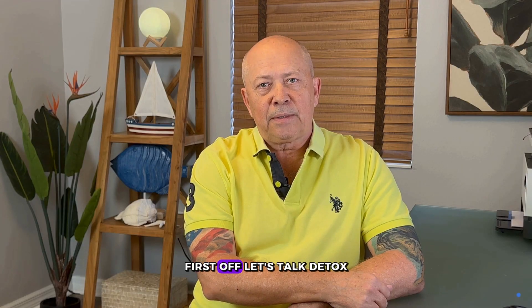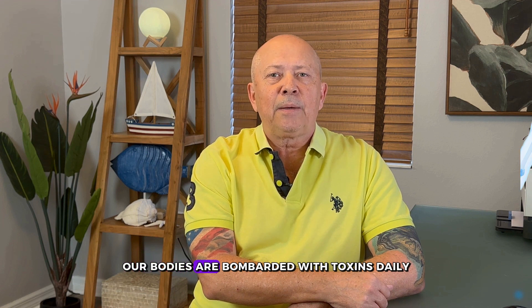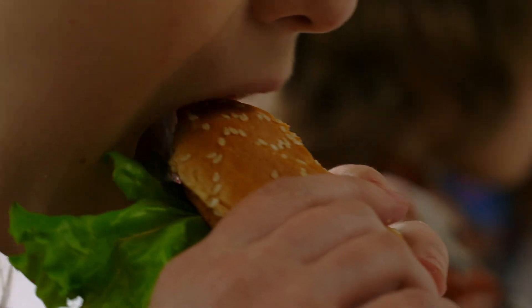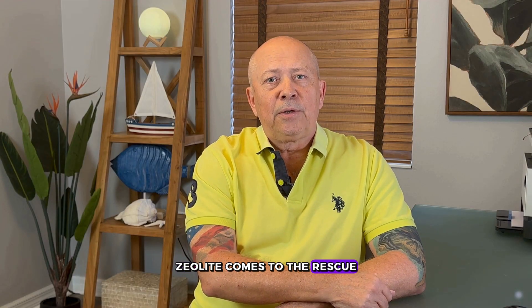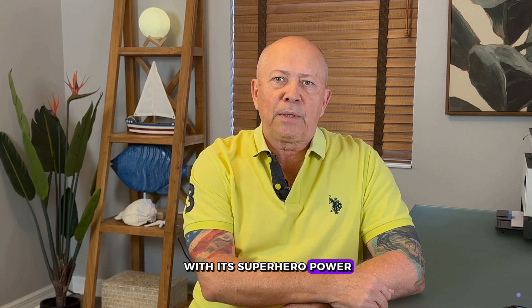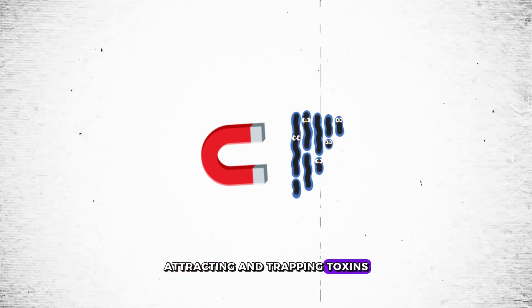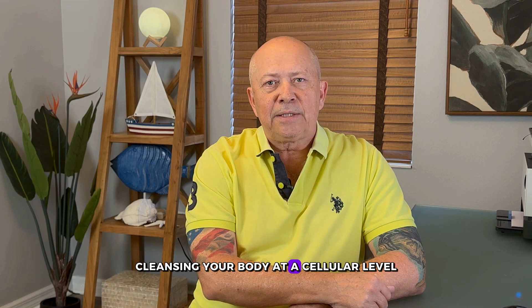First off, let's talk detox. In our modern world, our bodies are bombarded with toxins daily, from pollution, processed foods, and even our own metabolic processes. Zeolite comes to the rescue with its superhero power — a negative charge. This charge acts like a magnet, attracting and trapping toxins, heavy metals, and free radicals, cleansing your body at a cellular level.